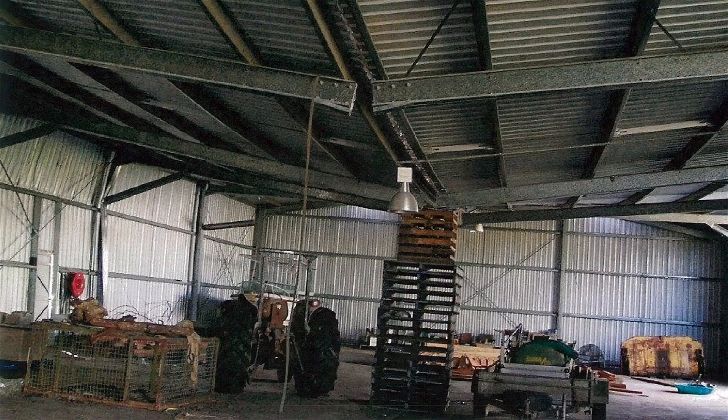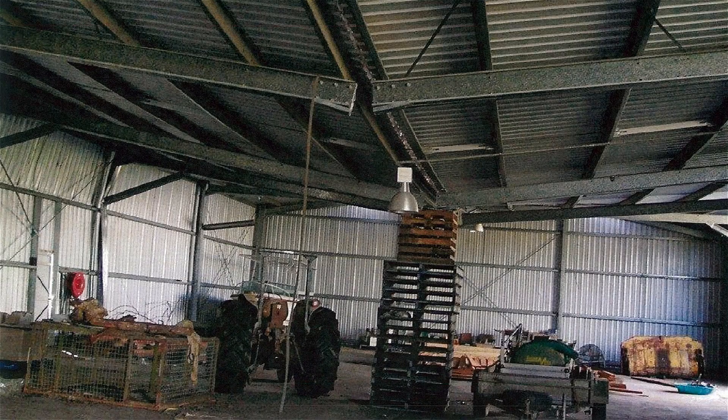One of the problems with a C-purlin shed is the attachments. The material itself is probably only going to be 1.5 to 1.9 millimetres thick, and the attachments are often only two or three millimetres thick. What's happened here is the client has gone to lift something up, torn the apex, and the whole shed is completely ruined.